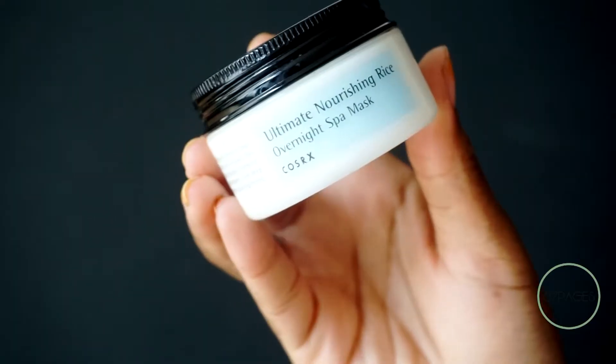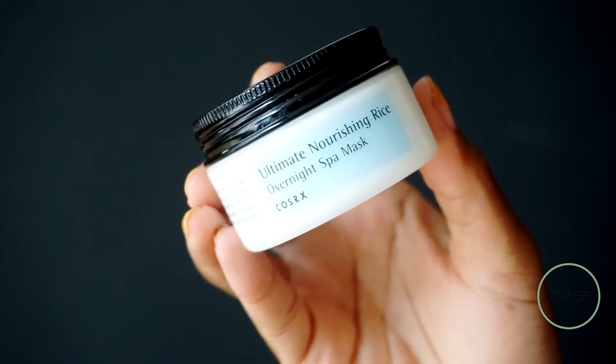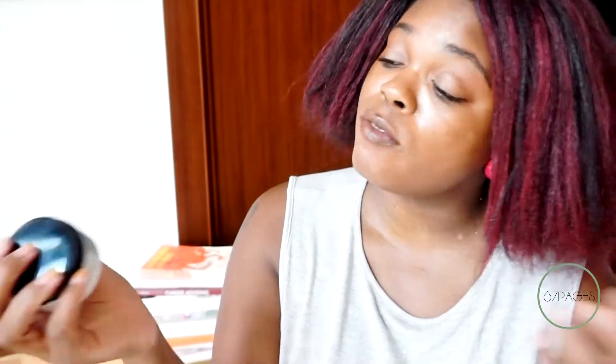My husband uses this because his skin is drier and he really likes it — he finds it very moisturizing. I honestly prefer the Ultimate Nourishing Rice Overnight Spa Mask. This is my third container of this and I love it. It has about 65% rice extracts in it, and it is great for brightening your skin, replenishing it, and adding in moisture.